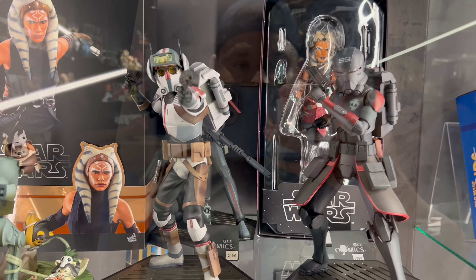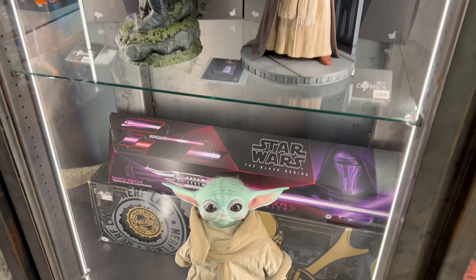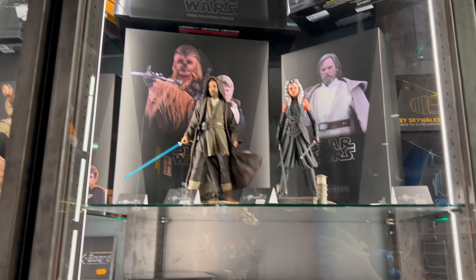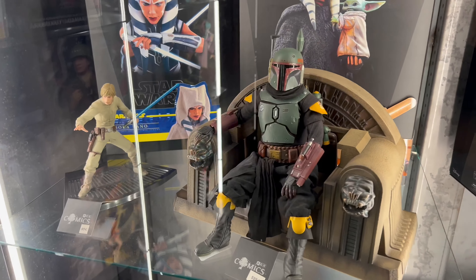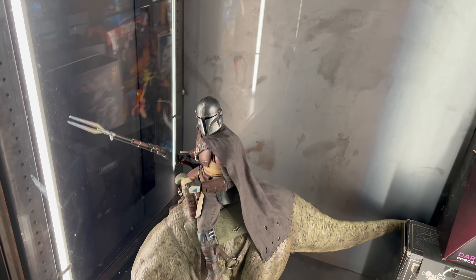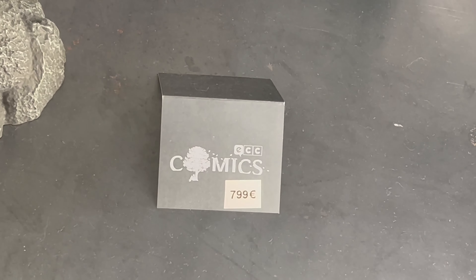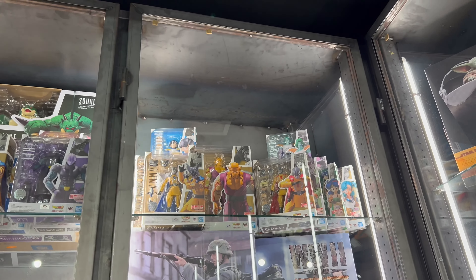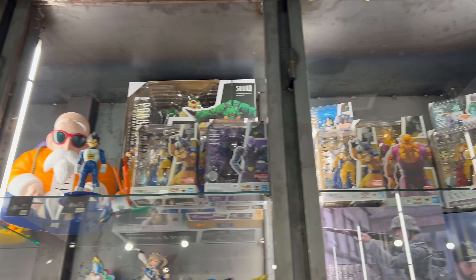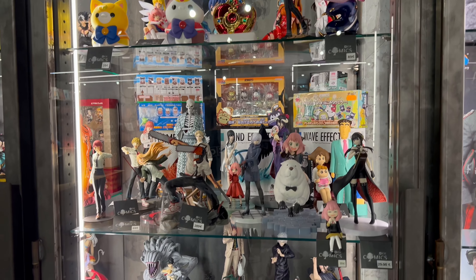Ahsoka, look at Tech — RIP Tech. They got some sodas here. Look at this Book of Boba and Mando riding that little dinosaur — how much is that? Let's zoom in: 799 euros folks. They also got SH Figuarts — Dragon Ball, Sailor Moon, Chainsaw Man.